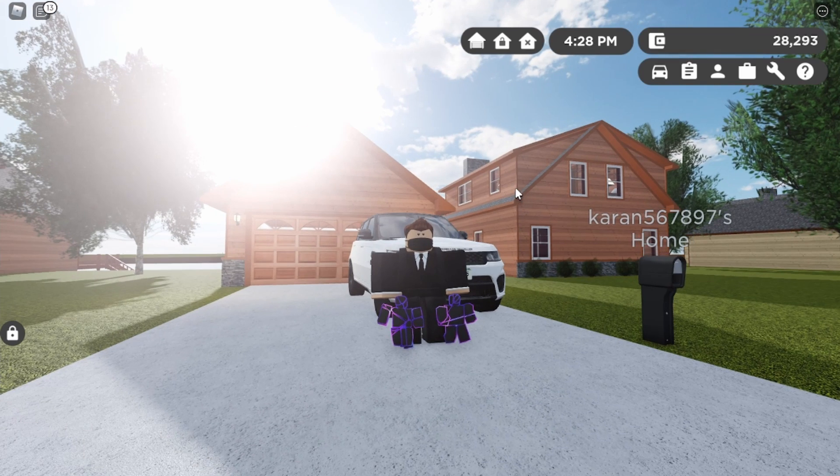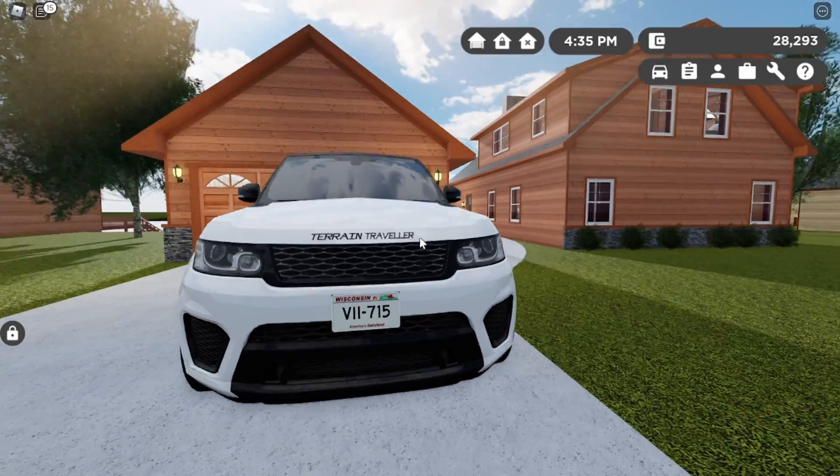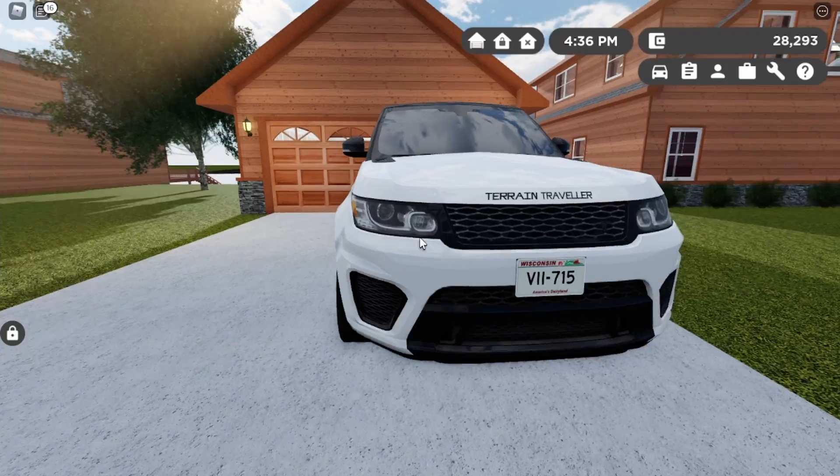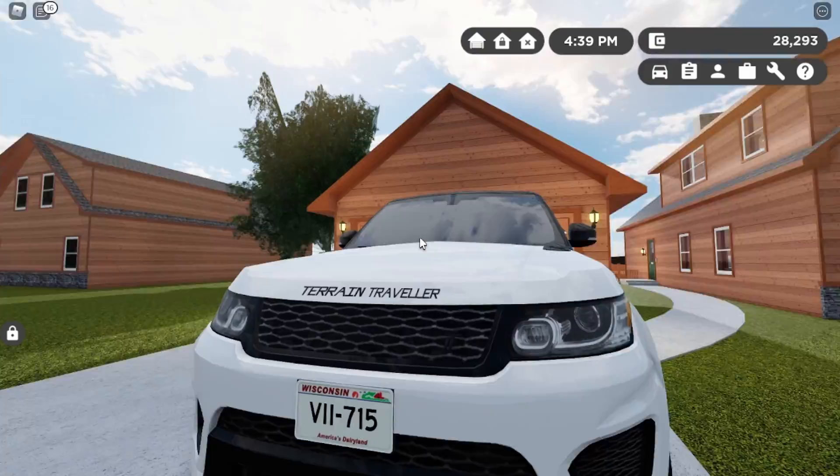What's up guys, it's Carven, justinfo7yt, back with another video. In this video we're gonna be getting my dream car. The car I'm taking today is my Ranger Sport SVR — it's due for servicing, so when I go to the dealership I can drop it off and pick up the new car.